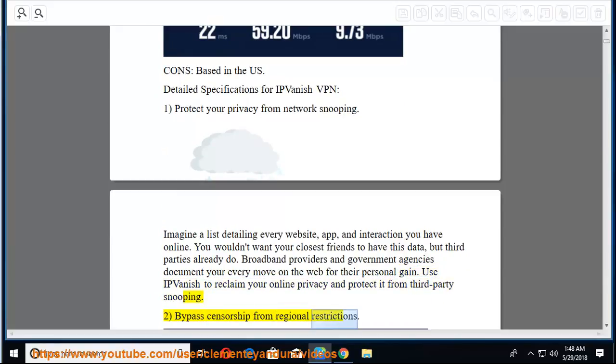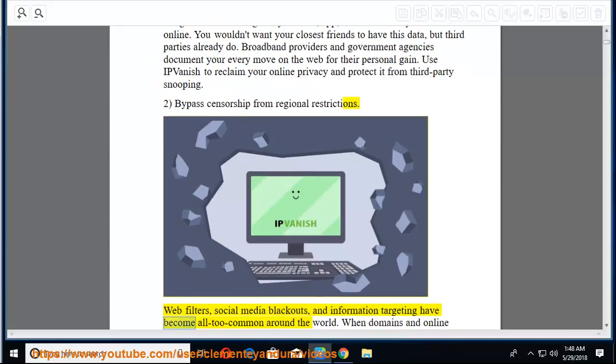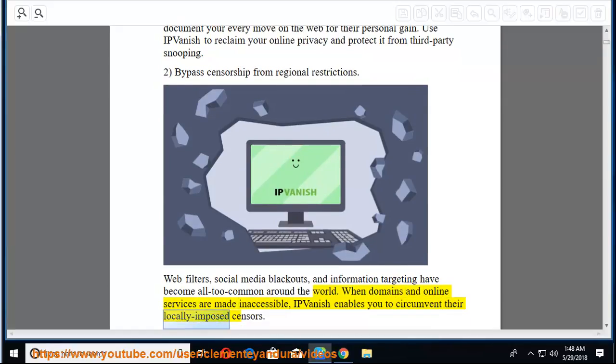Second, bypass censorship from regional restrictions. Web filters, social media blackouts, and information targeting have become all too common around the world. When domains and online services are made inaccessible, IPVanish enables you to circumvent their locally imposed censors.